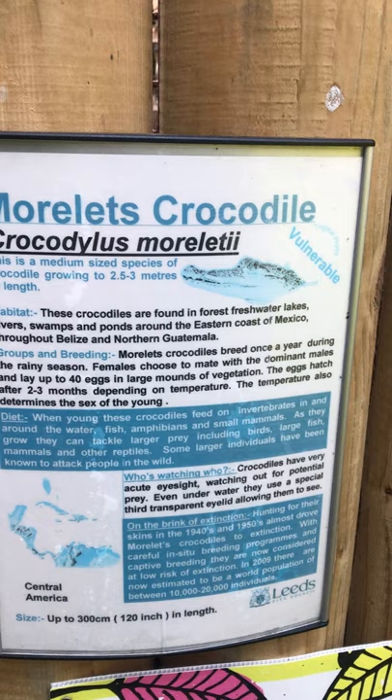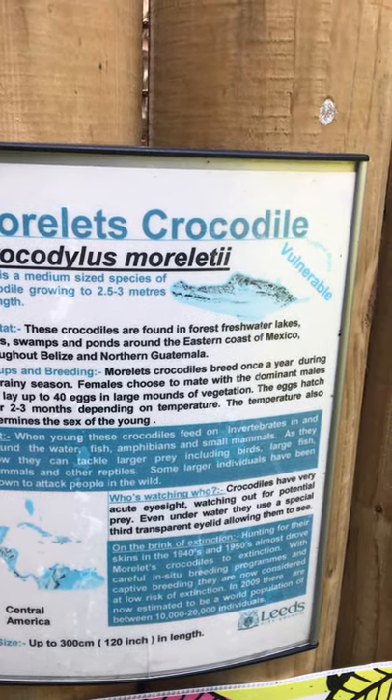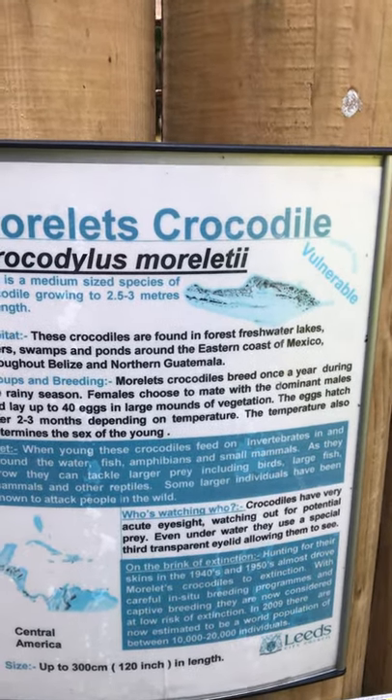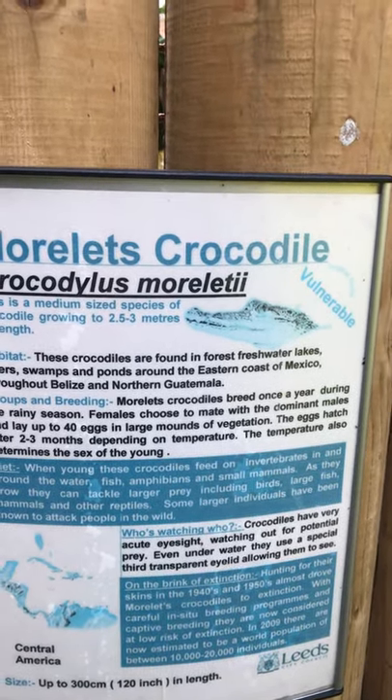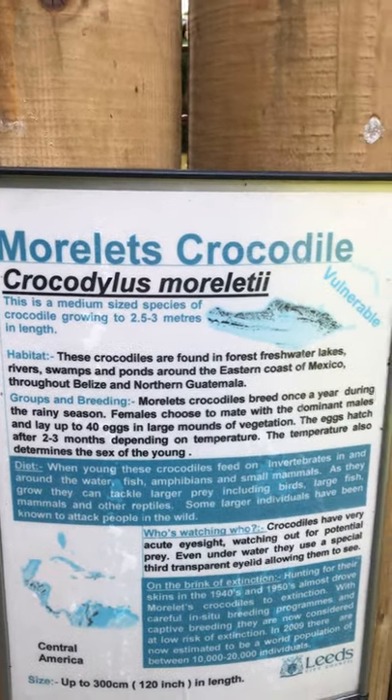Morelet's crocodile — Crocodilius morelii. He's only a medium-sized guy, so he grows up to about 2.5 to 3 meters in length.